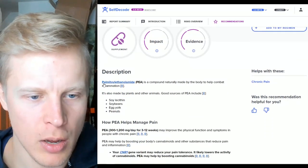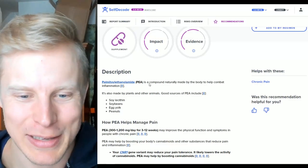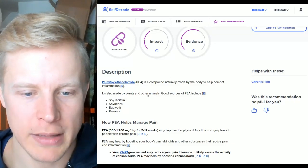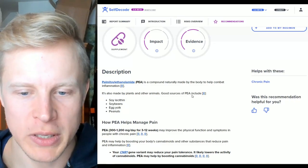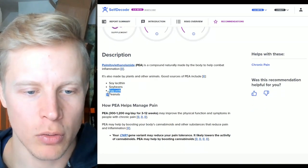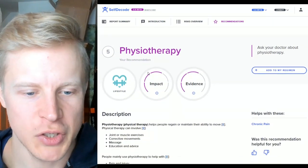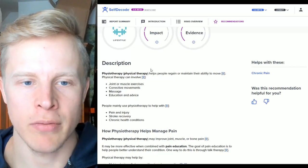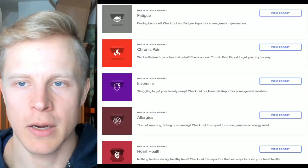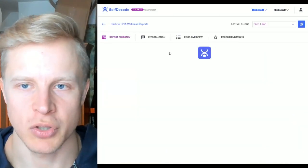PEA — palmitoylethanolamide — is a compound naturally made by the body to help combat inflammation. Good sources include soy lecithin, soybeans, egg yolks, and peanuts. I eat egg yolks so I might be getting some PEA from that. Physiotherapy: if you have muscle imbalances and poor mobility, your risk of chronic pain will also increase because you're putting your body in jeopardized positions.